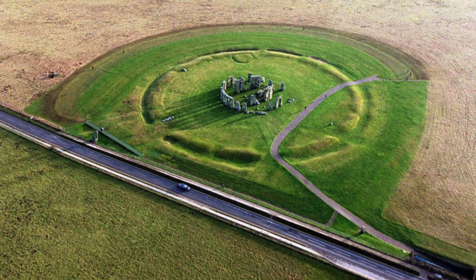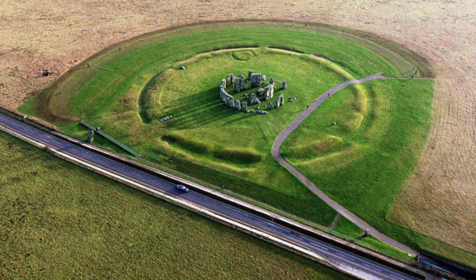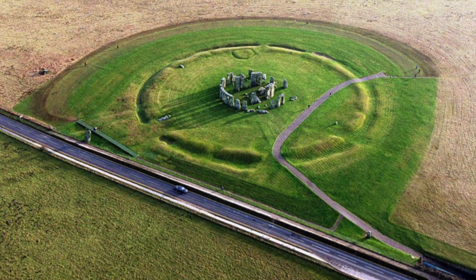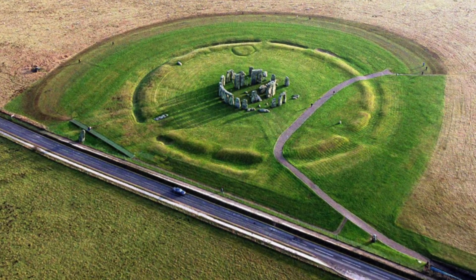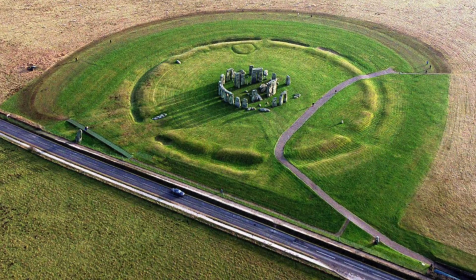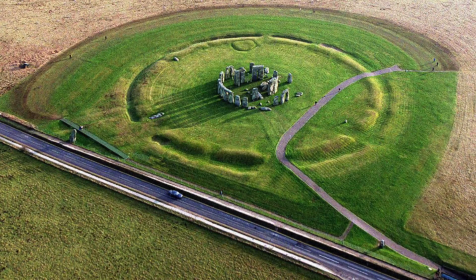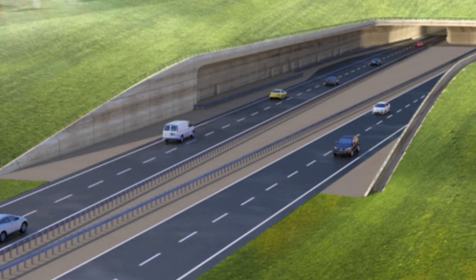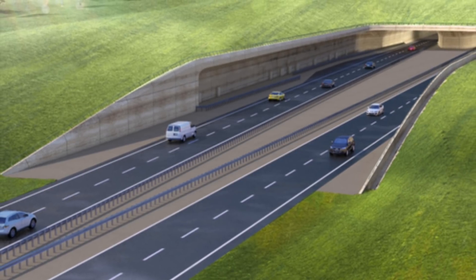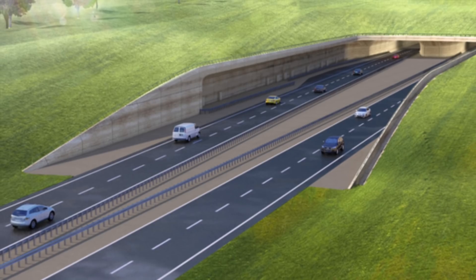Between half a million and a million people visit Stonehenge each year. Naturally, this means that the road that passes by the monument has a lot of traffic on it all year round. For some time, controversial plans to build a tunnel under the Stonehenge heritage site have been proposed. As you can probably imagine, archaeologists, enthusiasts, historians, scientists, and even religious people are not particularly happy with this.